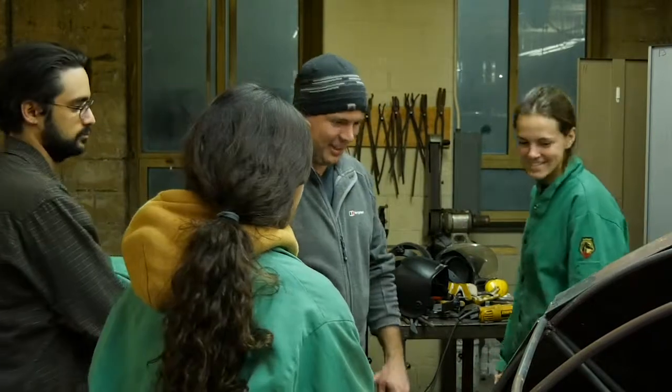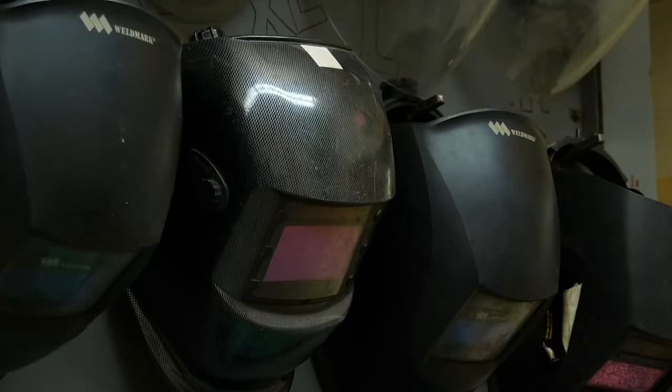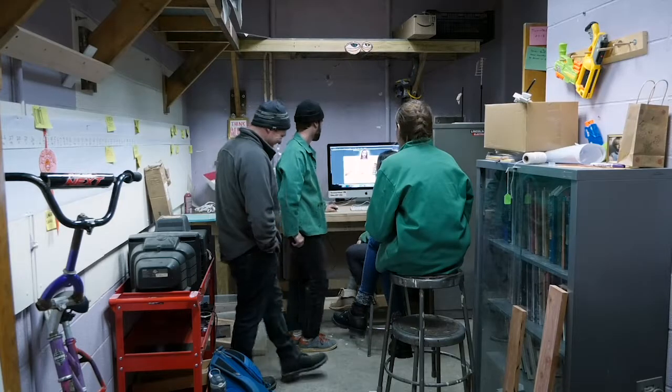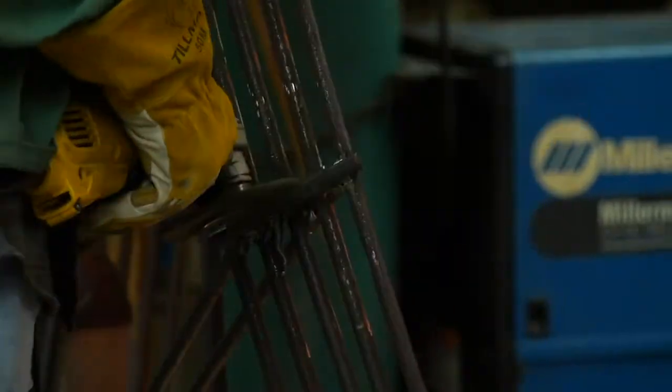None of them have done anything at this scale before. Four out of our six students were actually new to the project this semester. They are inheriting and building on what the advanced students did last semester — it's a collaborative process between multiple generations of sculpture students.